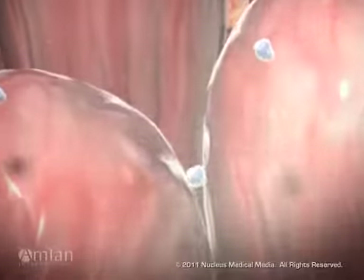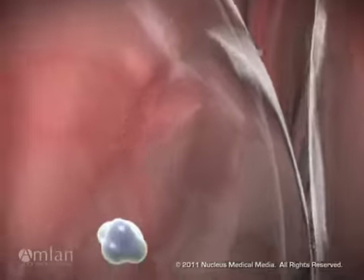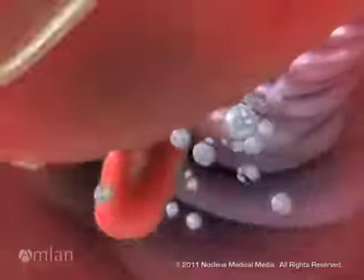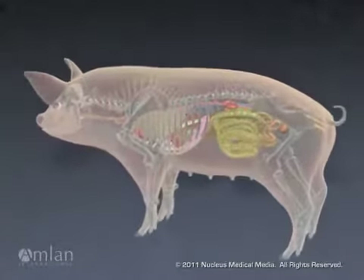Along with nutrients, the mycotoxins are absorbed through the intestinal wall. The toxin molecules and feed nutrients are carried into the blood, where they are predominantly metabolized by the liver. The toxic metabolites then travel throughout the body.